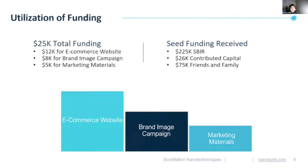In addition to the funds already raised, the $25,000 total prize money will be distributed toward an e-commerce website, brand image campaigns, and marketing materials. All of these efforts are to make the company and our products more accessible to all potential customers while educating them about the novel capabilities we bring to the market.